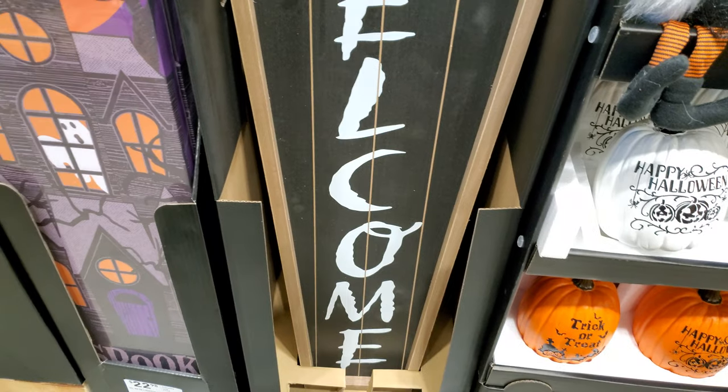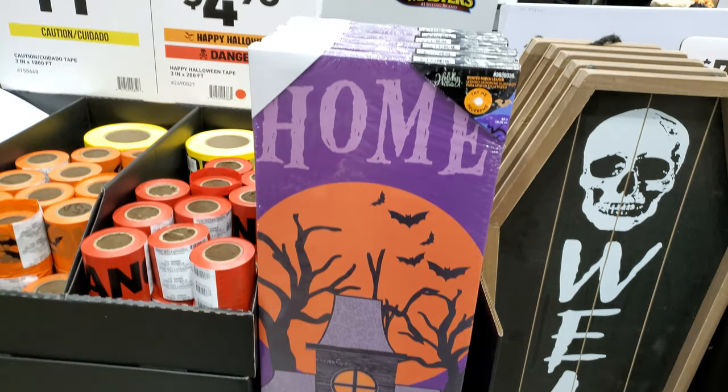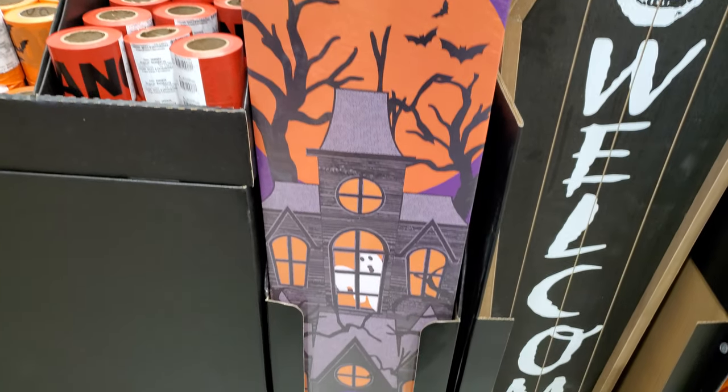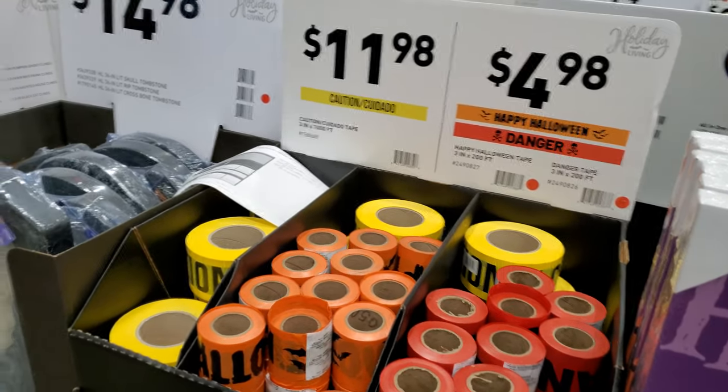Welcome sign, about four feet tall, $20.00. Another home Halloween sign. Various caution tapes for your haunts.